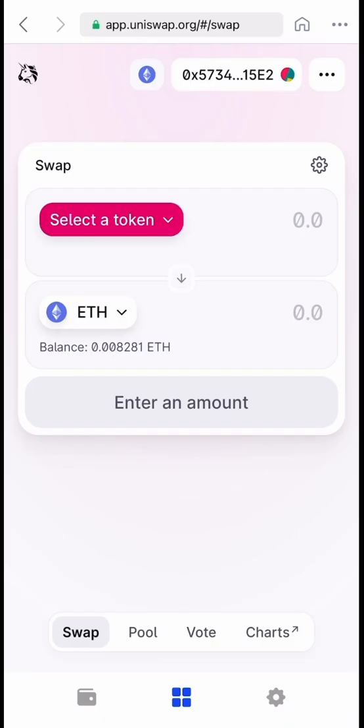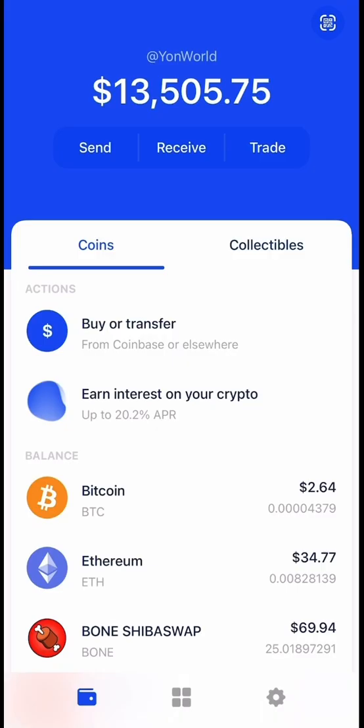When you invest early on certain crypto projects through Uniswap, there are only two ways to withdraw your money. You can withdraw through Uniswap where you swap the coin for Ethereum, but with this method you have to pay two gas fees — a Uniswap protocol gas fee to allow them to withdraw from your wallet, and a swap gas fee to confirm the swap.